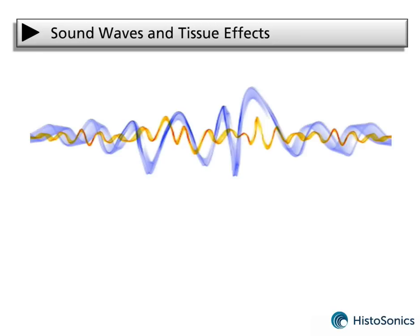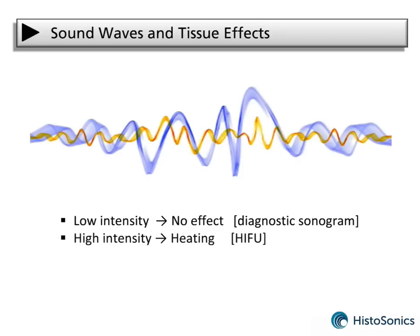The intensity of sound waves impacting tissue determines the type of bioeffects seen. At low intensity, no damaging tissue effects occur — ultrasound imaging is an example of this. At higher intensity, achieved by focusing the sound waves, heating of the targeted tissue can occur.